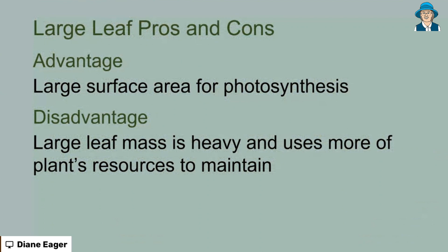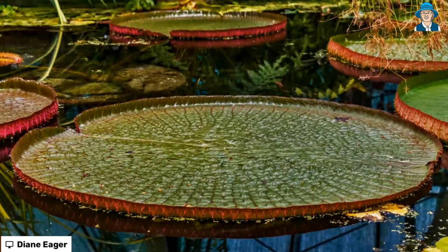The plant has to actually build and maintain this. So how do we get the balance right for this particular plant? Some scientists at Oxford University, associated with a couple of international colleagues, decided they would study these leaves to see how they work because they are so big. They should be so heavy that they should sink, but they don't. They float and they're very efficient. And so they studied the structure of these leaves.